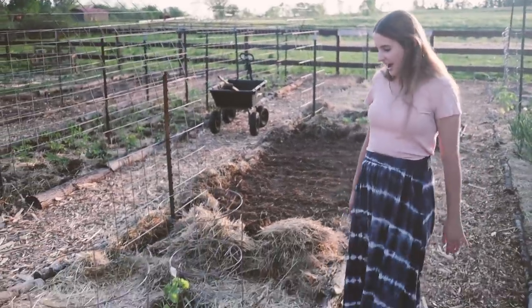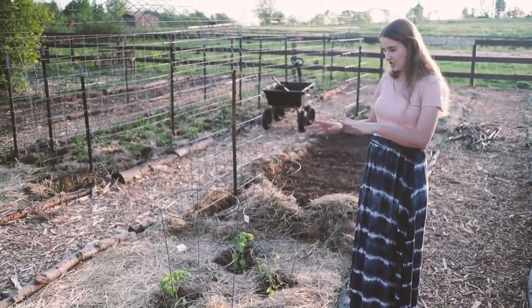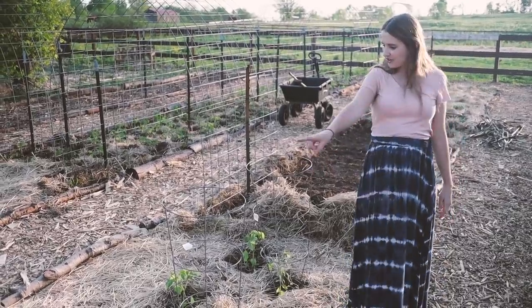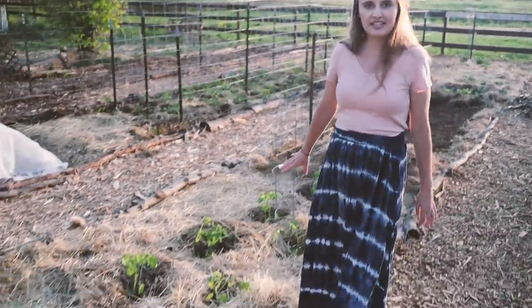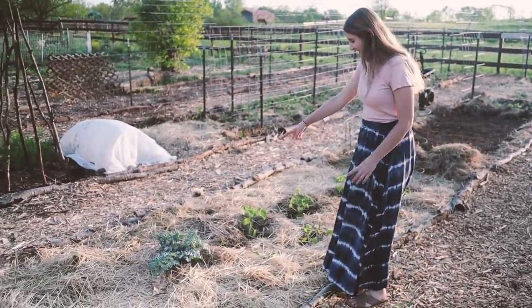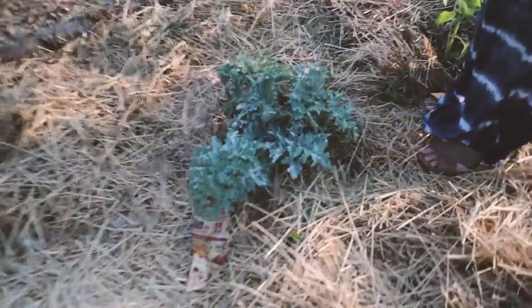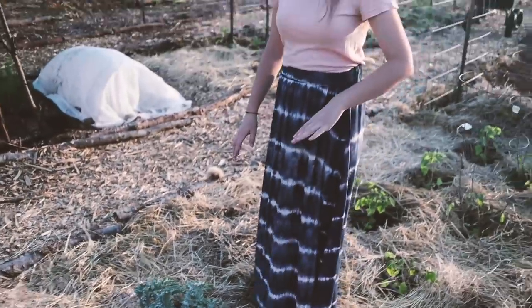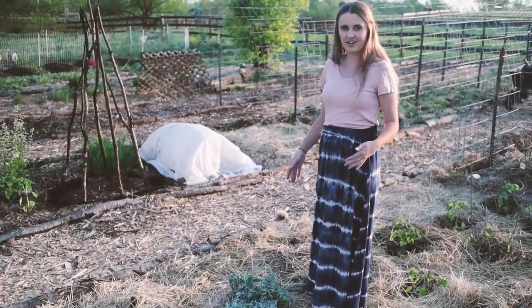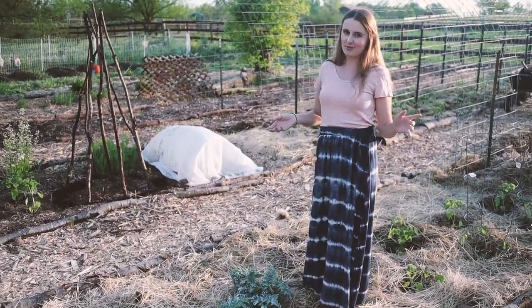And then in here I have some determinate tomatoes — these guys we will not prune, and we'll just use the cages as a support. I need one more cage, and we have four ground cherries. In the blank spots around those plants I have more potatoes. And this plant right here is my favorite plant in the entire garden — this is my perennialized artichoke plant.